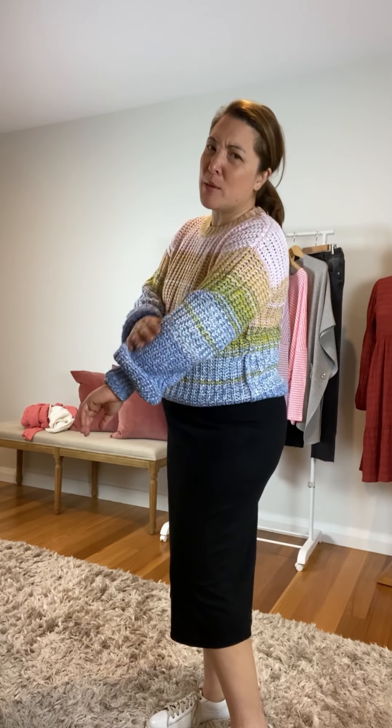You can see at the bottom it's just a straight cut with no band, which leaves it a bit looser. I've sized up in this one — it comes in small/medium and medium/large, and I've gone for the medium/large to get a bit more room and length. It's quite comfy. This one is called the Pastel Rainbow Knit and it's priced at $69.95.